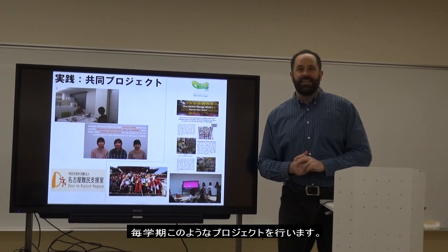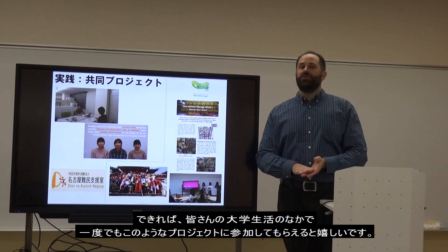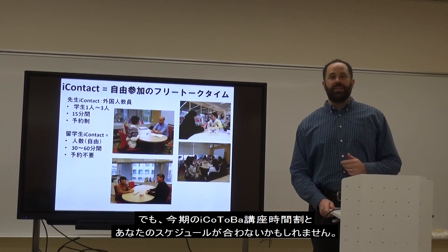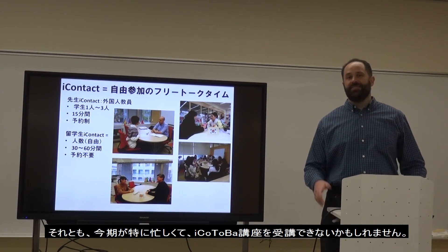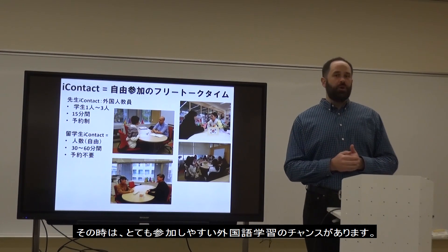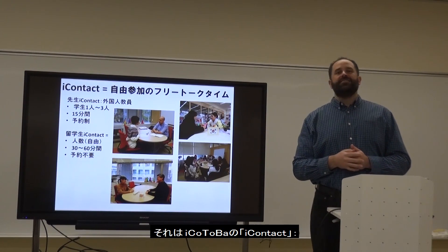We will be doing projects like that every semester, so if you have a chance, I hope you'll join one during your college career. Maybe the Aikotoba classes don't fit your schedule, or maybe you're too busy this semester — that's okay. We have another low-commitment, easy-to-join option for practicing English: eye contact times.